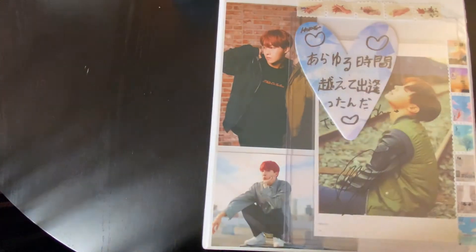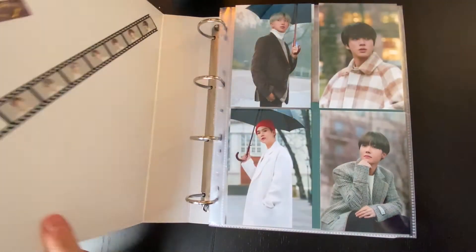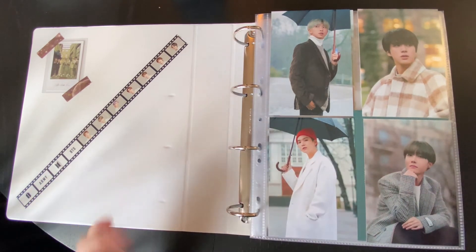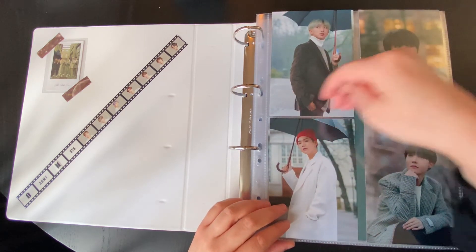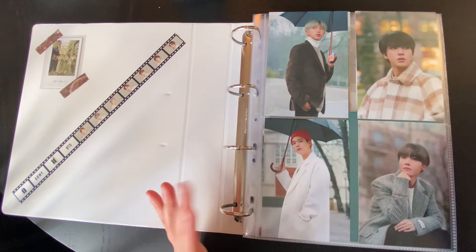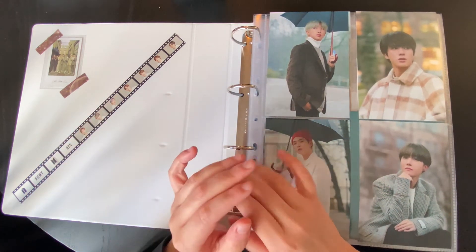I'm going to do BTS out of 7 next. So this is my BTS out of 7 binder — I have white binders for BTS. I'm starting this off with the Winter Package 2020, yes, the one in Finland. Generally, winter and summer packages are my favorite thing BTS do. I don't really collect DVDs for them or memories or anything like that, but I do collect winter, summer packages and seasonal greetings.